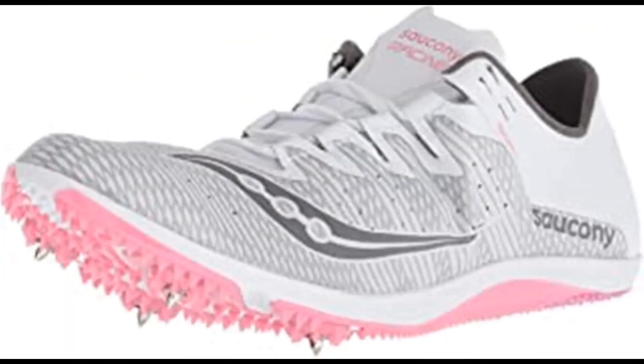Saucony Women's Endorphin Two Track Shoe. 100% synthetic imported rubber sole, shaft measures approximately low top from arch. Woven upper to lock in the foot for long distance comfort, supportive spike plate. Nothing helps you hand out Ls faster than the lightest spike in the Saucony arsenal. The Endorphin has a new woven upper for long distance comfort from mile to 10K, now with a more supportive spike plate — so the only thing getting tired is your competition.